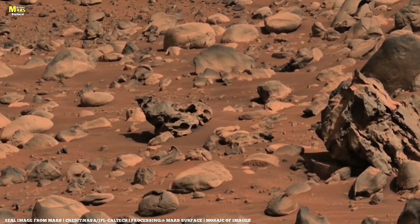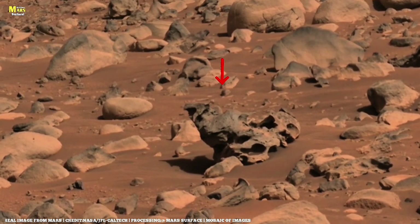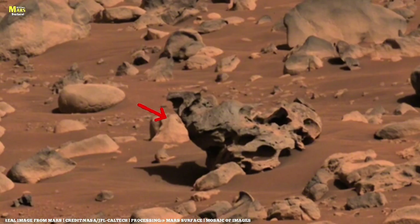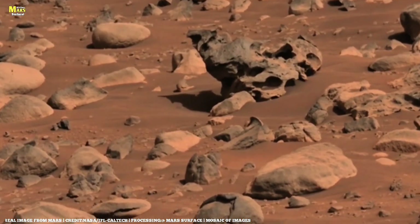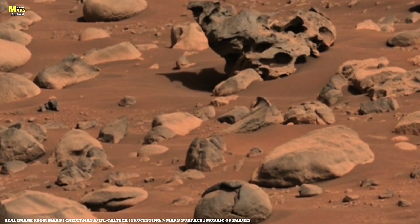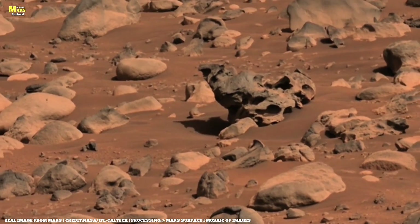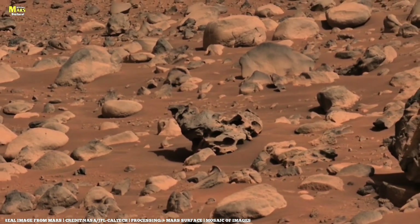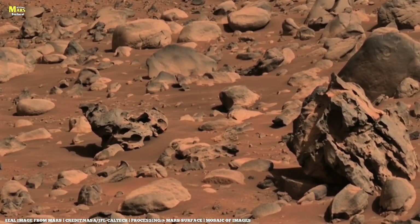Let's first briefly recall what Mars is and why we need to study it. Mars is one of our solar system's planets that might once have been warmer, wetter, and more geologically active. According to our research, Mars' surface has many valleys, river-like channels, and lake beds. Its atmosphere might once have been dense and rich in CO2, but later thinned over time.